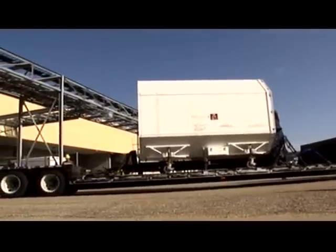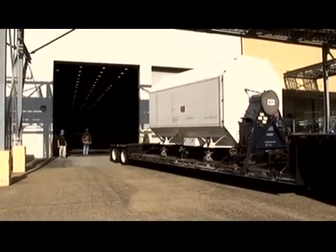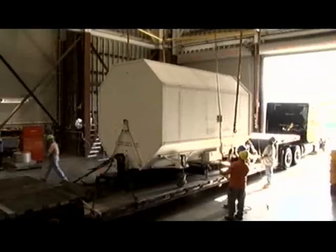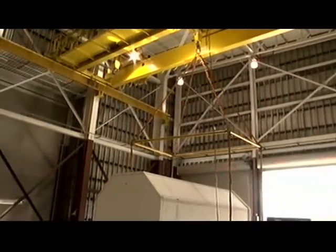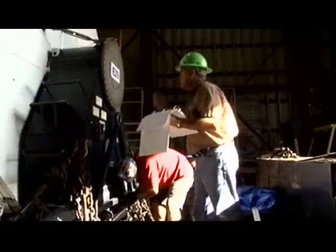The RS-25s are being sent up from Kennedy Space Center to Stennis for storage. Their intended use is to be used on the Space Launch System. Kennedy has sent us 15 RS-25s for use on the SLS system. We will put them in storage here until testing commences on them and put them to use down the road.